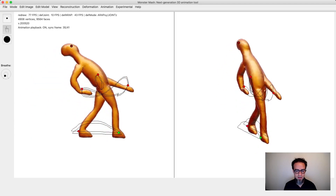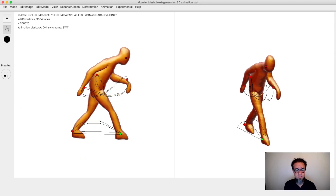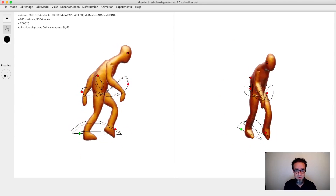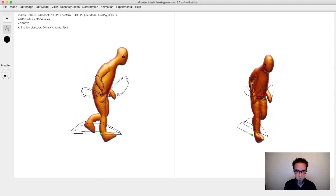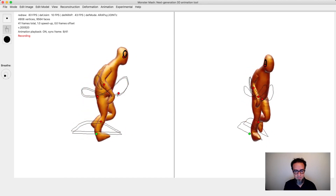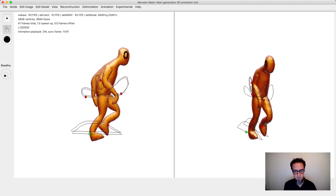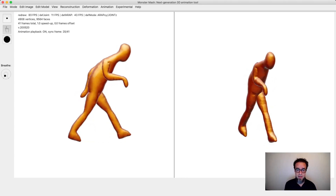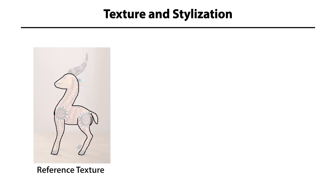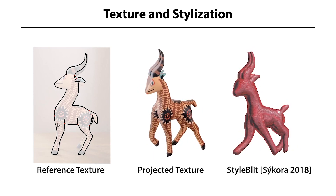That means you're in a very low-risk situation — there's a lot you can do and a lot of fun to be had. Let's give the head a nice bobble, delay that a little bit, and that's pretty much it. I've animated a walk in a few minutes. If you don't want to draw freehand, you can also trace over reference art and project that image as a texture, or stylize the look using StyleBlit.